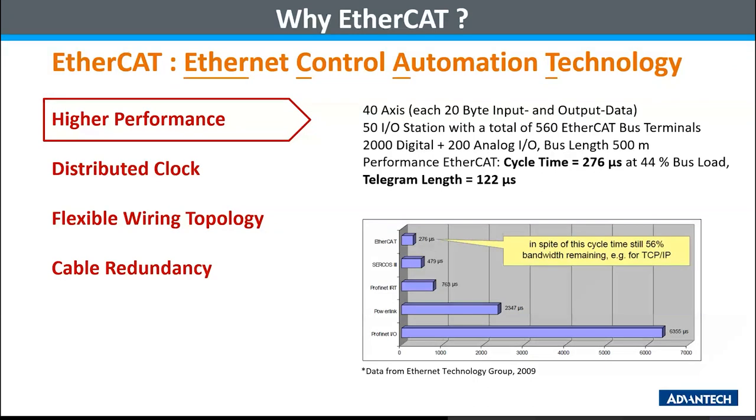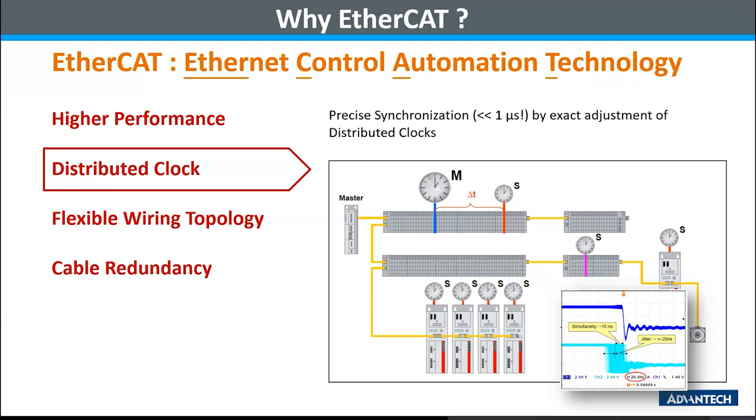First is higher performance. From this chart, we can easily see that EtherCAT has outstanding performance on I/O handling compared with famous Ethernet-based fieldbuses. EtherCAT can handle a huge amount of I/O in a very short cycle. Second is the distributed clock, which is a very important feature of EtherCAT. In the industrial equipment environment, there are usually many moving parts to be handled in the production process that need to be very precise and efficient. Those processes require very precise synchronization, moving steps to the process at the right position and timing. This chart shows that EtherCAT is capable of synchronized clock precision across a large number of devices with low jitter.